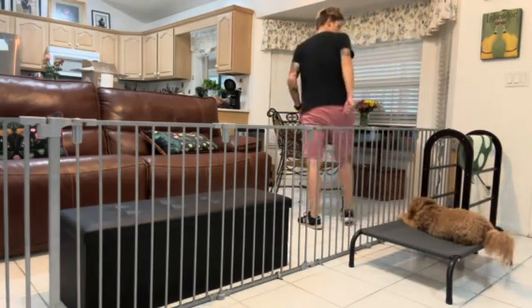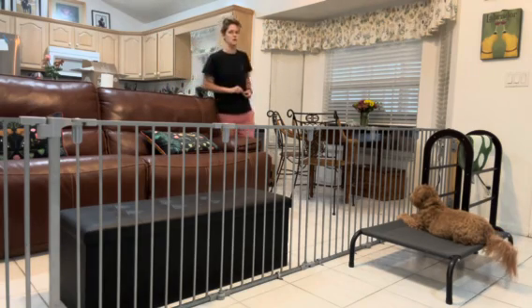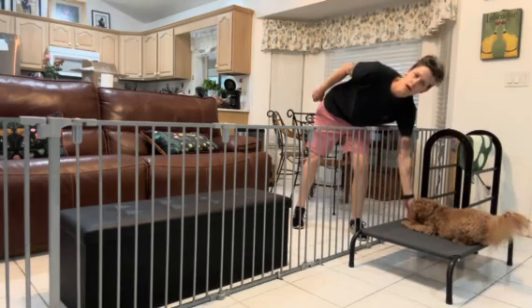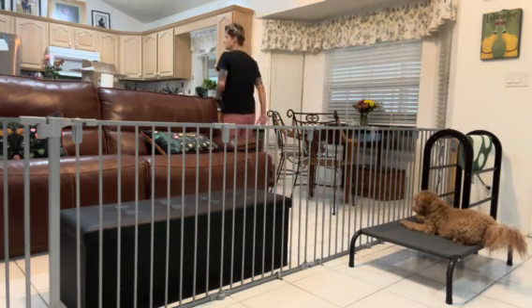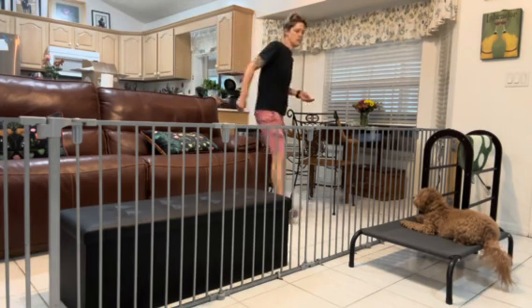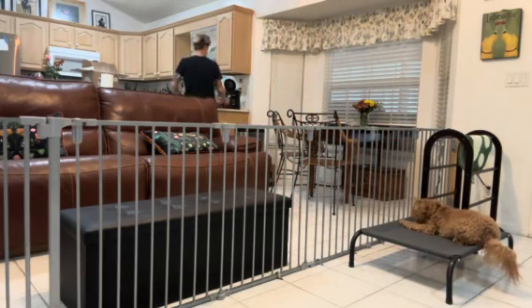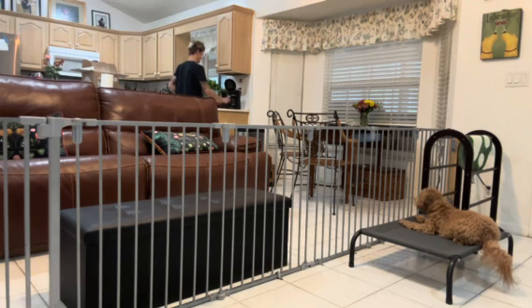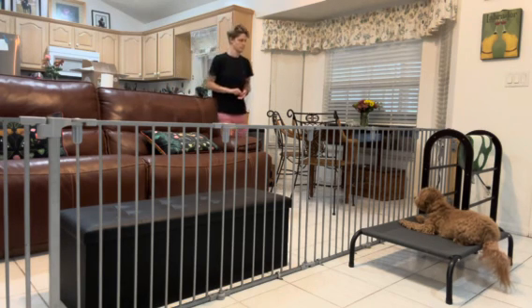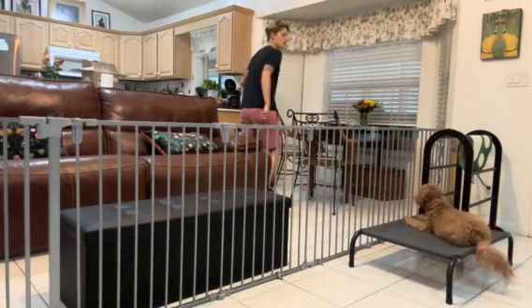I'm going to move around a little bit. Every time I increase distance and she doesn't move, I'm going to click and reward. I'm going to pretend to prepare food — if she doesn't move, she gets a reward. I'm going to sit in another chair.